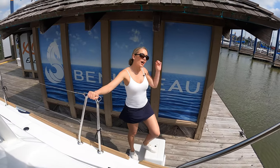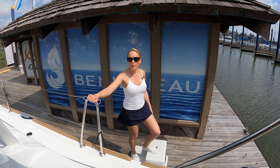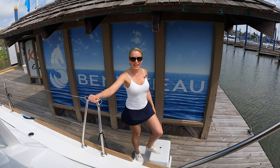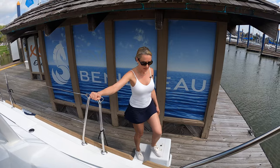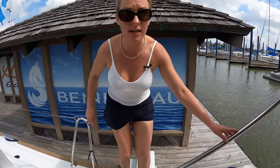Today we're at Murray's Yacht Sales open house checking out the new Beneteau Oceanis 38.1, and I'm going to take you guys for a tour on this nice sailing vessel.